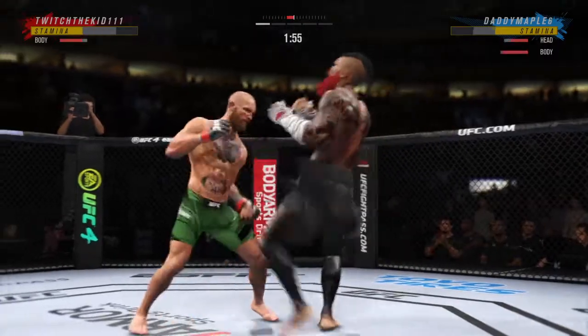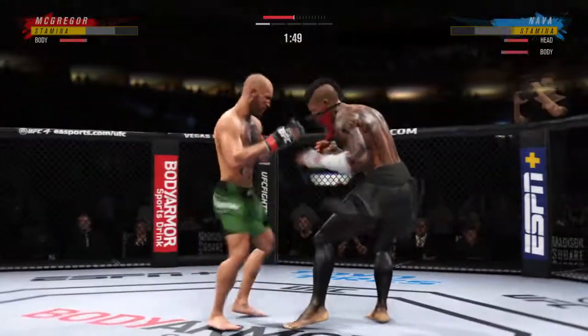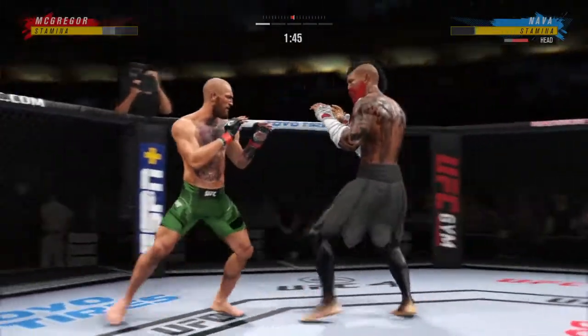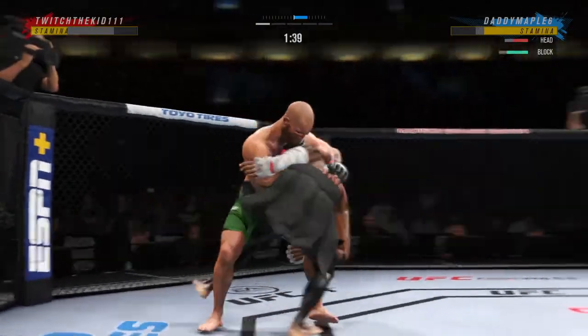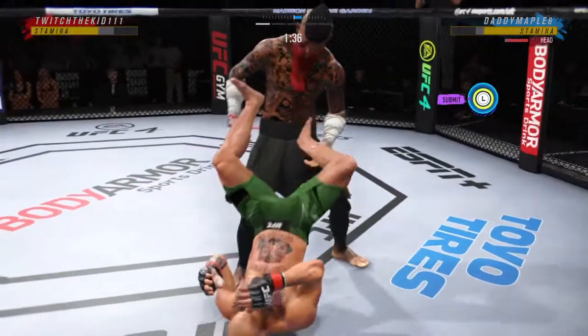Big kick, Lance. He has certainly found the range and is staying pretty busy here. He's being busy, but it's also the timing and the accuracy that's allowing him to land so many attacks. That's a big strike right there. Collar tie. One takedown is easy to defend — when you start stringing them together is when guys struggle.